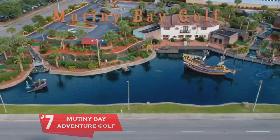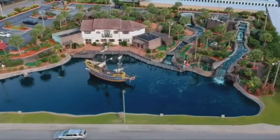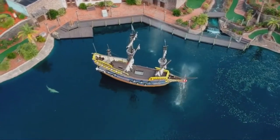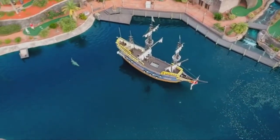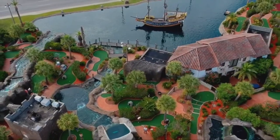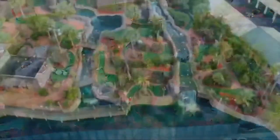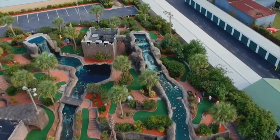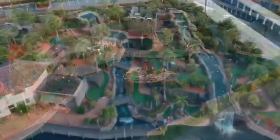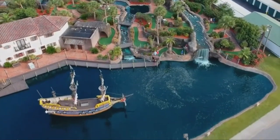Back to North Myrtle for number seven: Mutiny Bay Adventure Golf. Mutiny Bay houses 36 holes with a big pirate ship in the middle, lots of waterfalls, some long interesting holes, and some interesting concepts. They have things called Mischief Spinners — you go up to a hole, spin the wheel, and it gives you challenges like putting with your eyes closed, playing the hole in 10 seconds, receiving a two-stroke penalty, or removing the stroke limit. It's also part of Paradise Adventure Golf, a chain that includes Mutiny Bay, Cancun Lagoon, and Molten Mountain. You can buy a hopper pass for around $20 to play all day at all three locations, which is a really good deal.